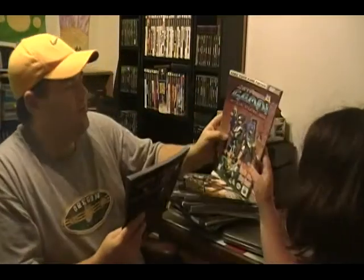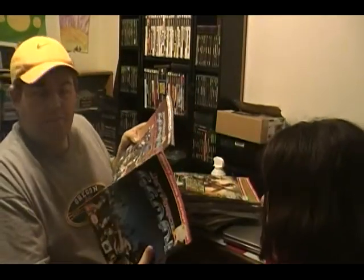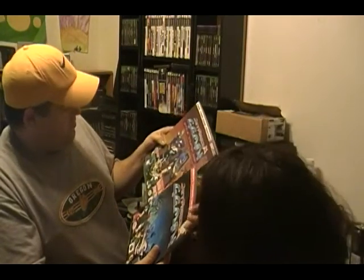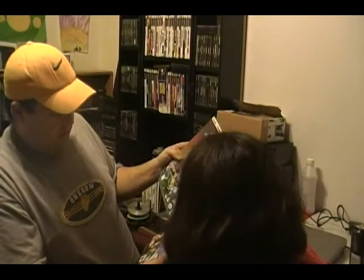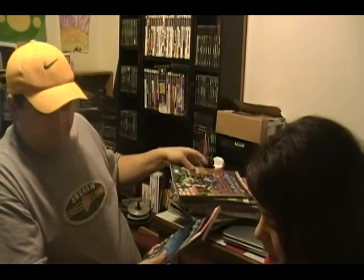That one's by BradyGames and that one's by Prima — that's cool. This one's in better shape; this one's kind of rough around the edges. None of these are perfect. Pac-Mania — it's kind of in like perfect condition. Well, not perfect condition — there's that yellow thing there. But this is Pac-Mania: Top Strategies for Home and Arcade Pac-Man.